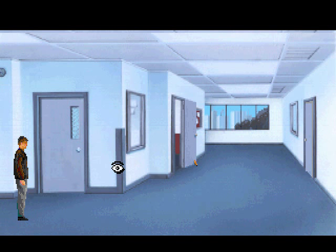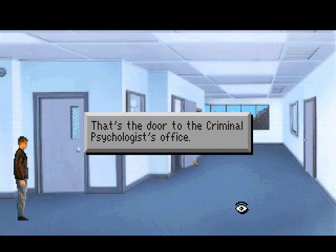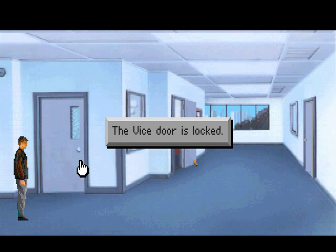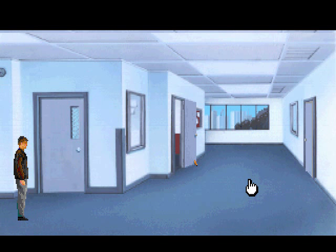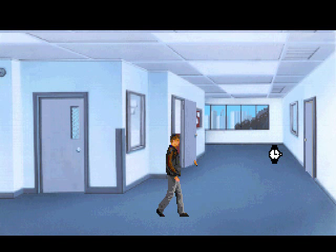There are two places here where we haven't been before: the Vice door and the Criminal Psychologist's office. I don't think the Vice office is used anywhere in the game - it's actually locked, you can't even get in. But let's check the Criminal Psychologist's office.